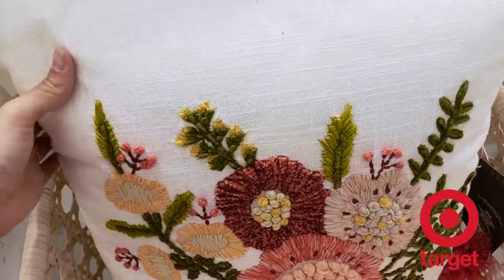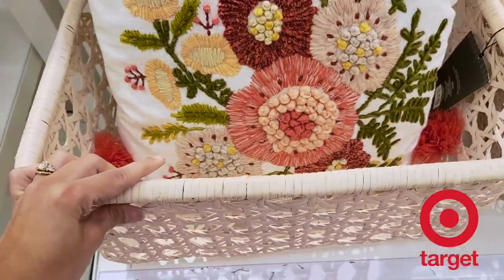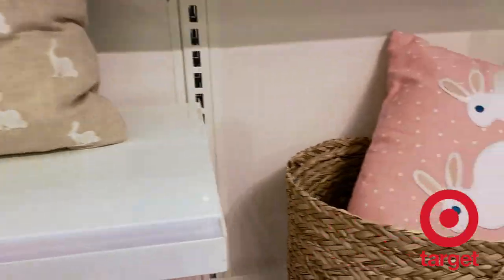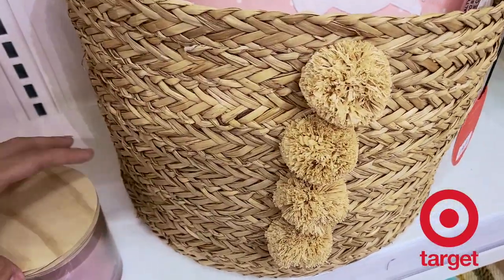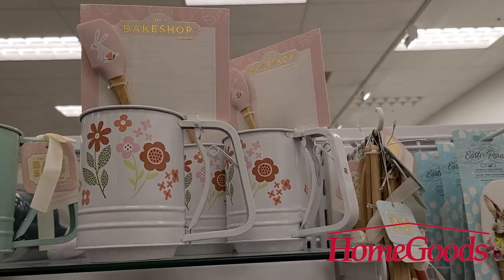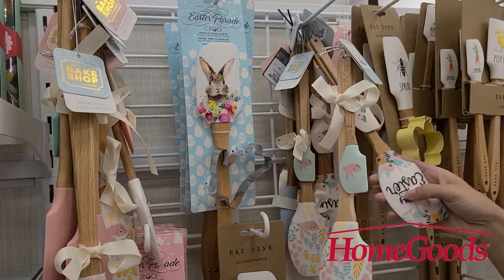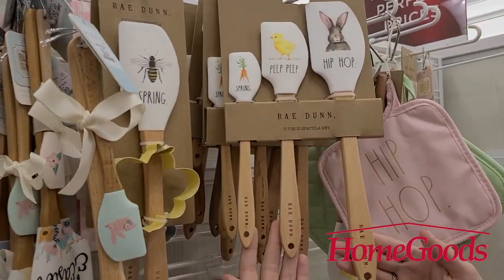I love the baskets the pillows are displayed in — they're not plastic, which makes them a great option for organizing. They also have really fun printed candles and more Easter throw pillows, plus this adorable basket with pom-poms. Over in Home Goods, they have the best spatulas and kitchen home decor. I love getting kitchen items at Home Goods, TJ Maxx, and Marshall's — including some Ray Dunn collection pieces for Easter.